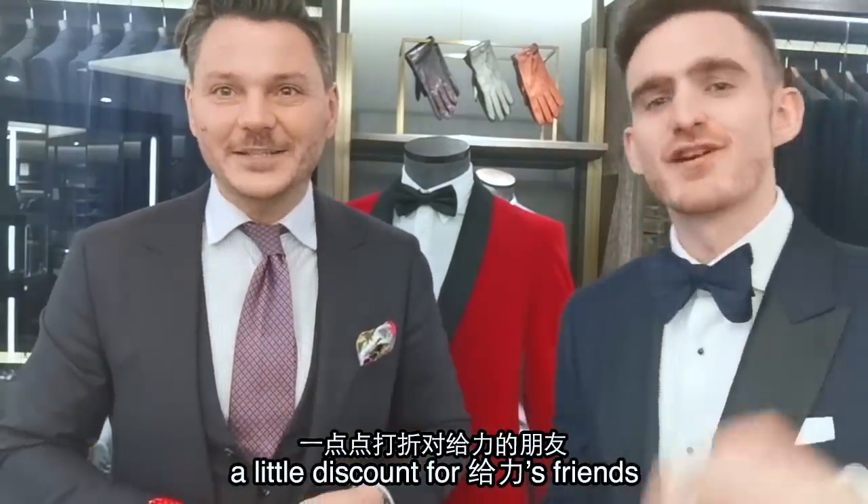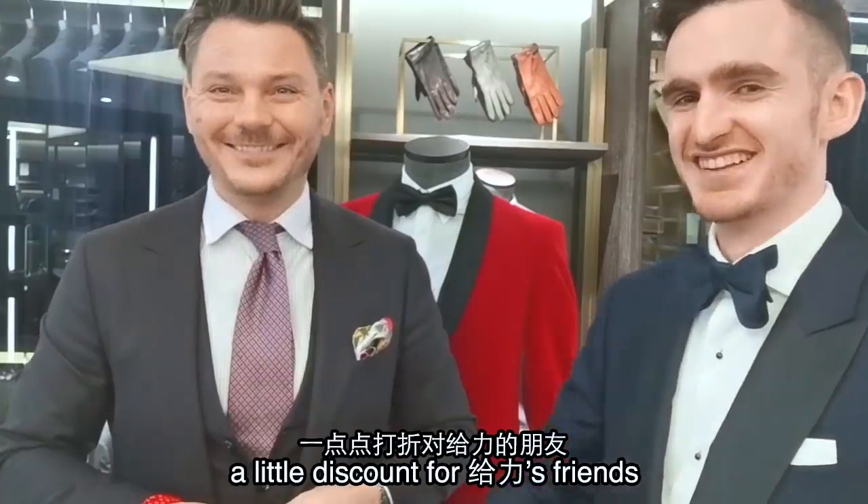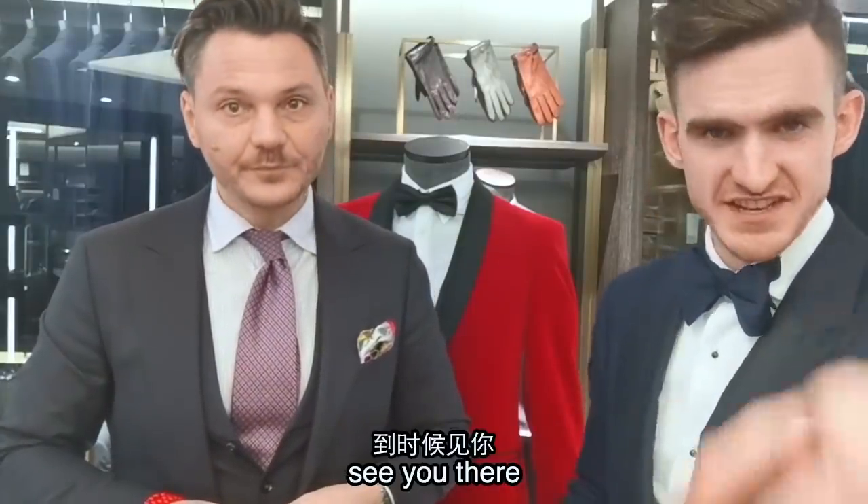Like last time, a little bit of discount for Gaoli's friends — very small. Cool. Awesome. See you there.